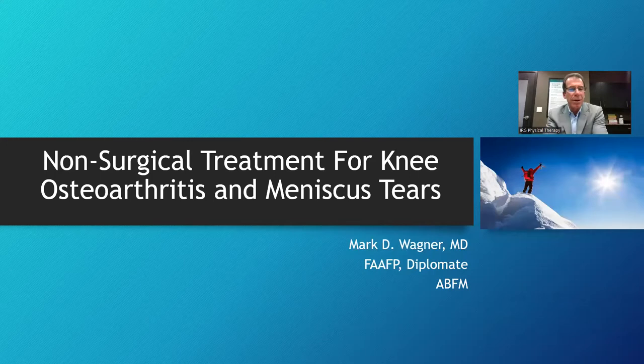Good evening, all. This is the third webinar on regenerative medicine and biologics. I'd like to take this opportunity to thank Shannon O'Kelly and IRG for inviting me back once again to do another webinar.